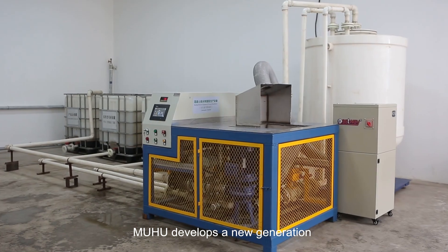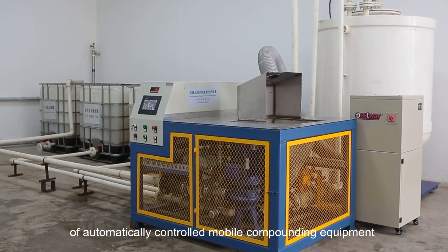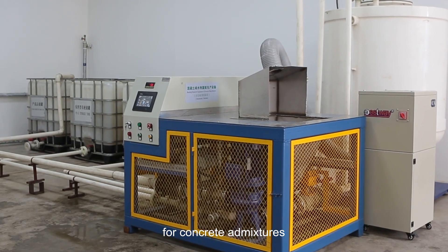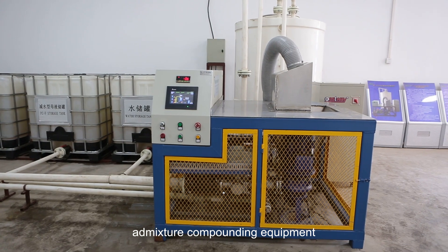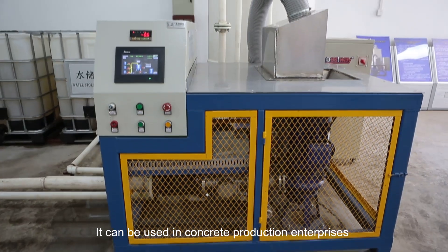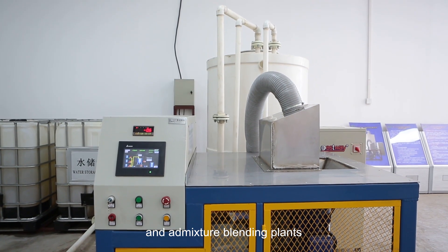MUHU develops a new generation of automatically controlled mobile compounding equipment for concrete admixtures. This equipment is multi-purpose admixture compounding equipment. It can be used in concrete production enterprises and admixture blending plants.